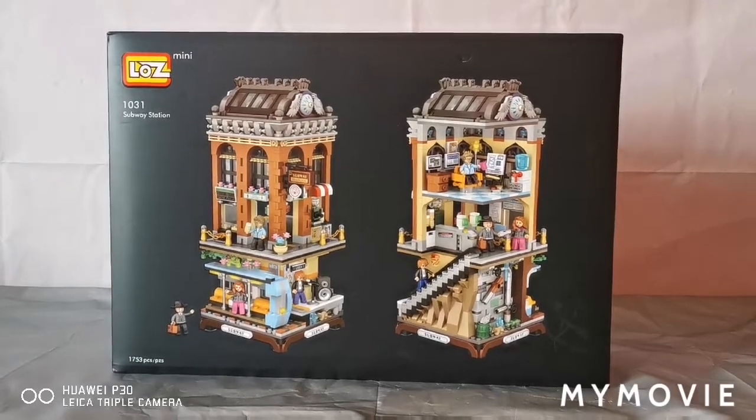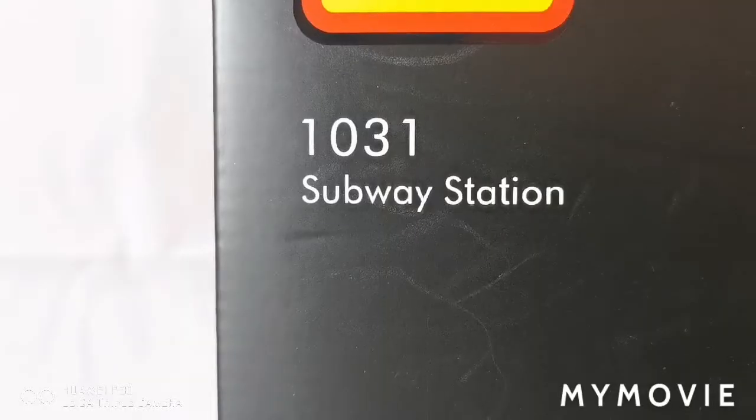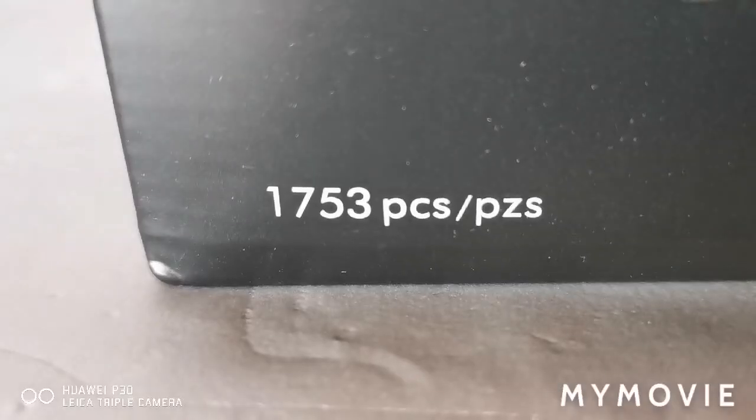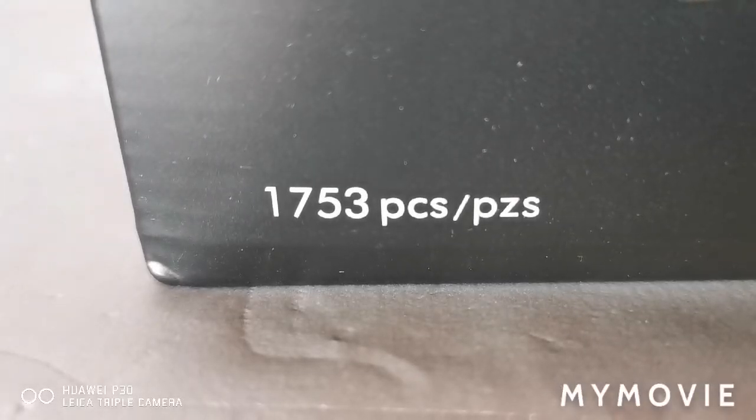Hey everyone! Welcome back to CannonTube! Today I'm doing the new Loves Mini, the subway station. This is set 1031 and this comes with 1,753 pieces.